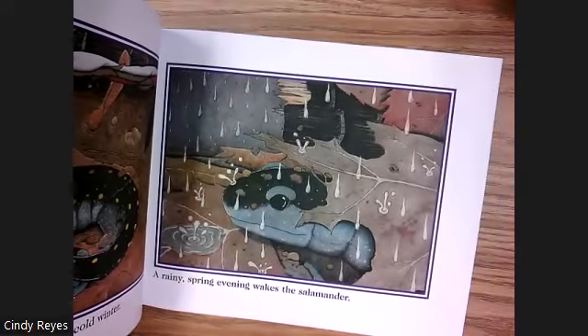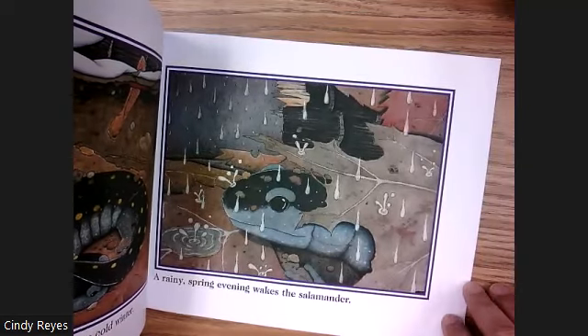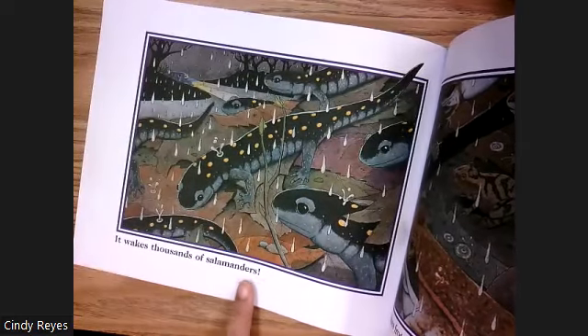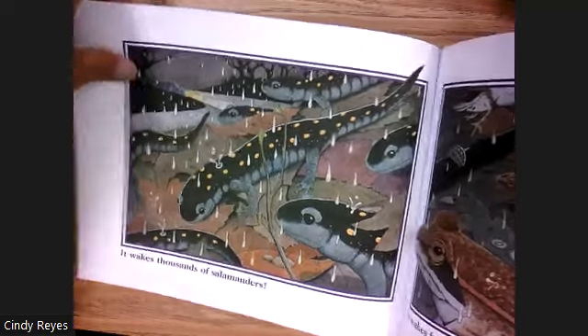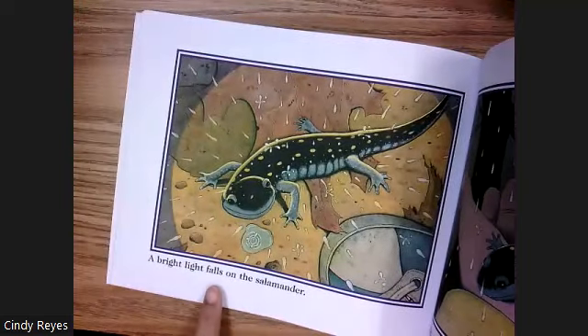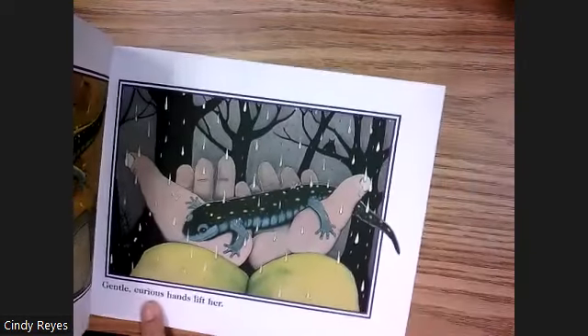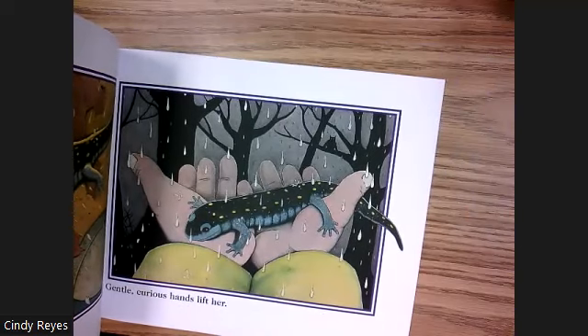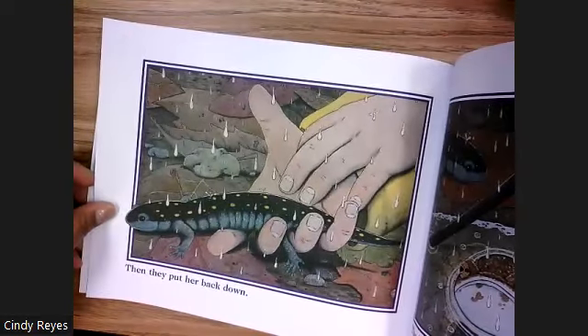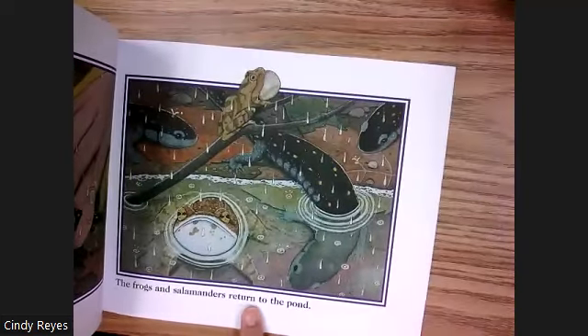A rainy spring evening wakes the salamander. It wakes thousands of salamanders. It wakes frogs too. A bright light falls on the salamander — gentle, curious hands lift her, then put her back down. The frogs and salamanders return to the pond.